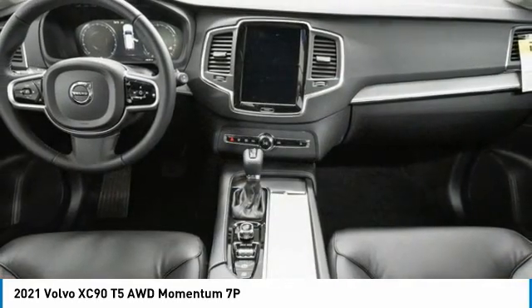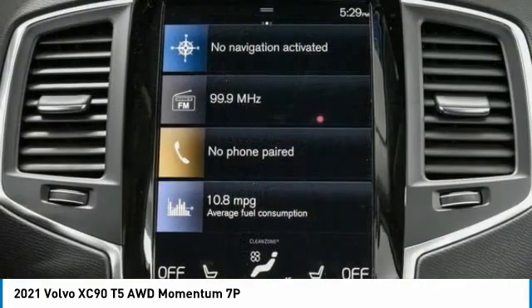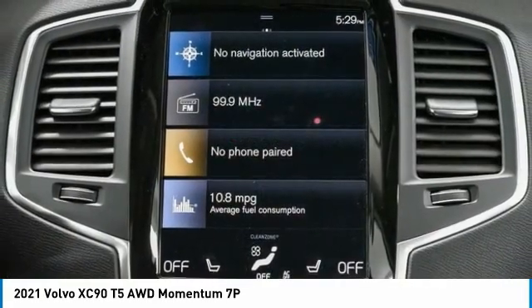Remote engine start. If you like it online, you'll love it in your driveway. Take it for a spin today.